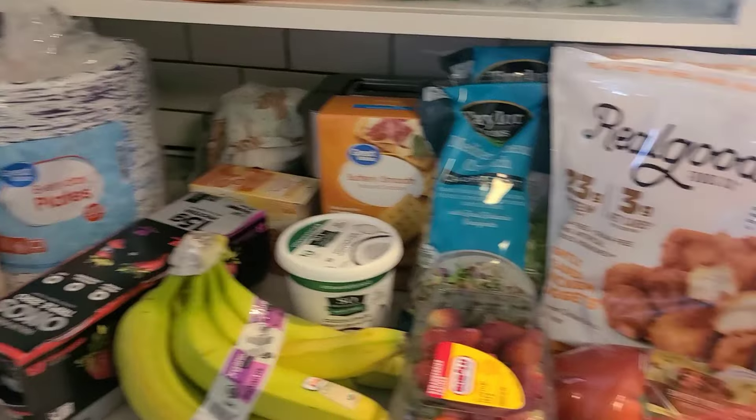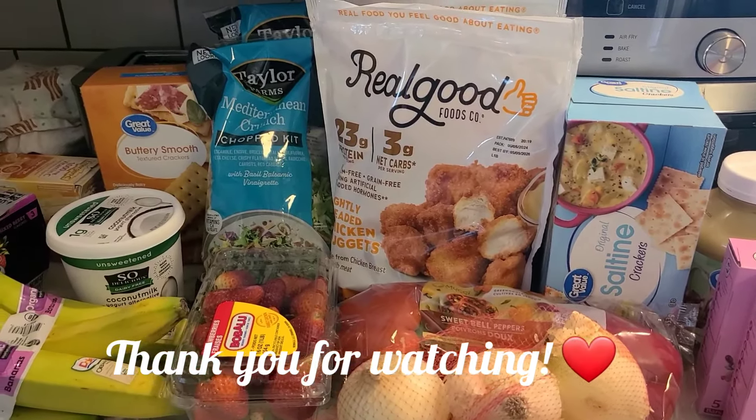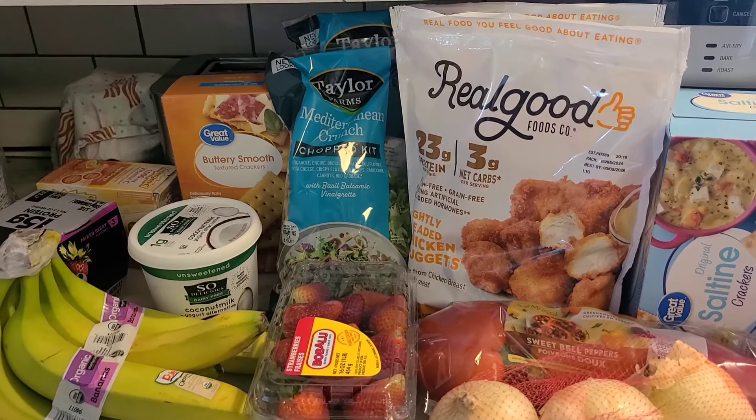If you are interested in homeschool content and more large family grocery hauls, be sure to subscribe, stick around, and give this video a like if you enjoyed it. I will talk to you guys in the comments below.